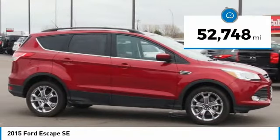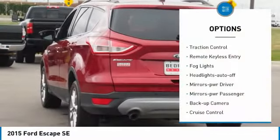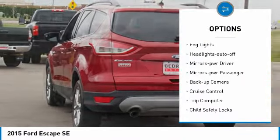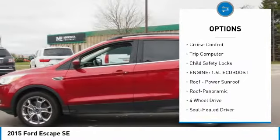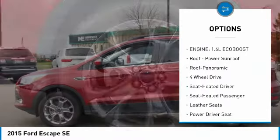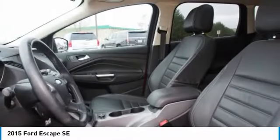This vehicle has less than 55,000 miles. Here are some of this vehicle's great options: traction control, remote wireless entry, fog lights, headlights auto off, mirror memory, mirrors power, passenger, backup camera, cruise control, trip computer, child safety locks.